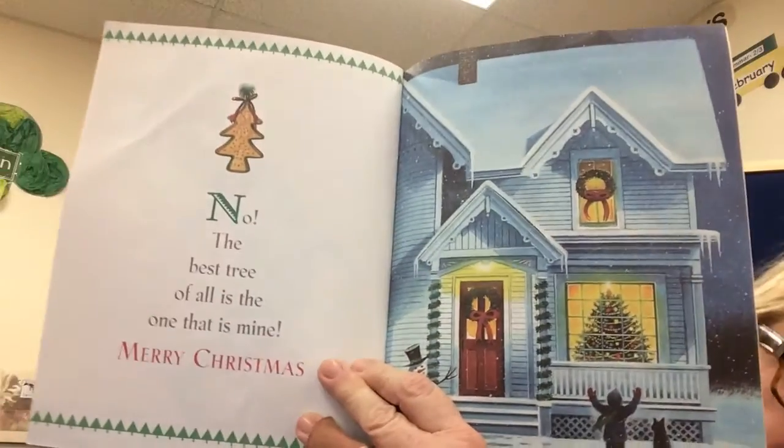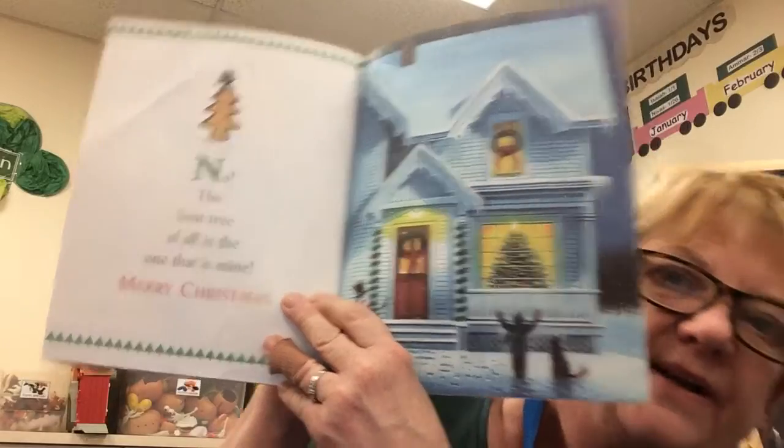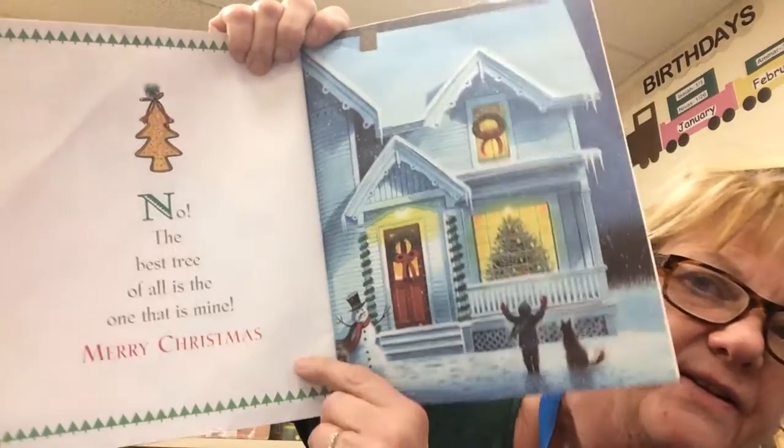The best tree of all is the one that is mine. There's the best tree of all. One that's mine. See the little boy and the little doggy and the snowman?